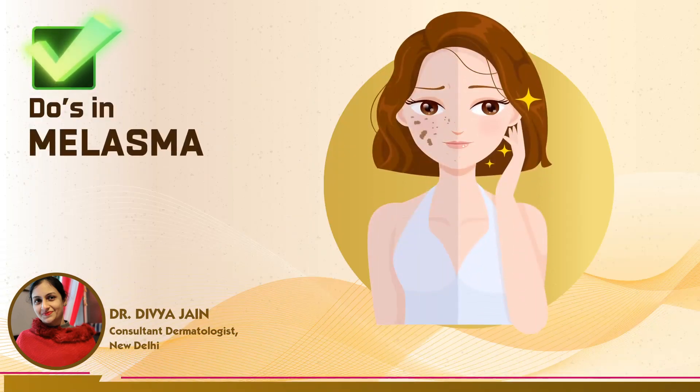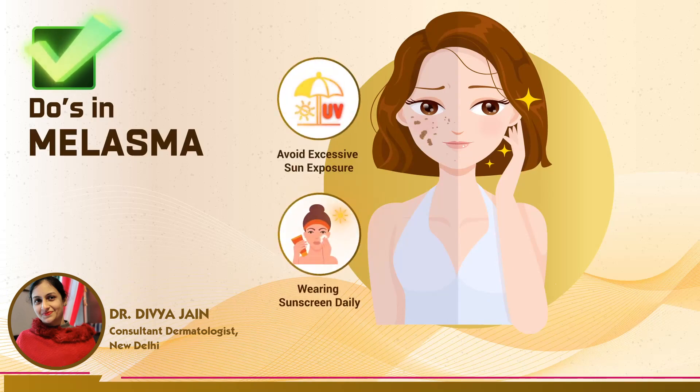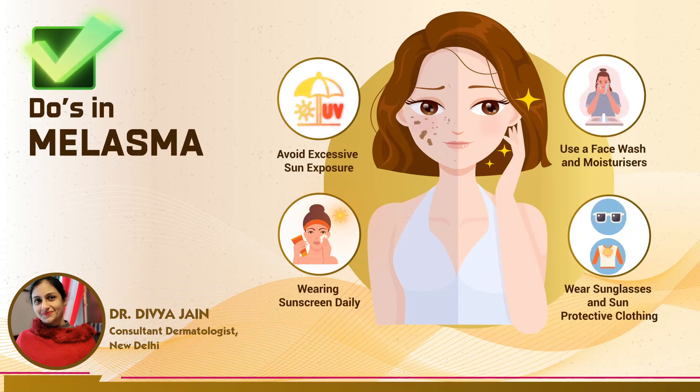Here are some do's to avoid hyperpigmentation: avoid excessive sun exposure, wear sunscreen daily, use face wash and moisturizers, wear sunglasses and sun-protective clothing, and adhere to treatment.